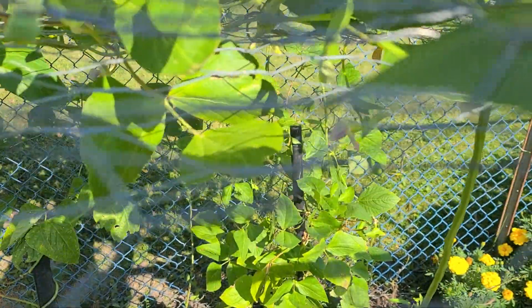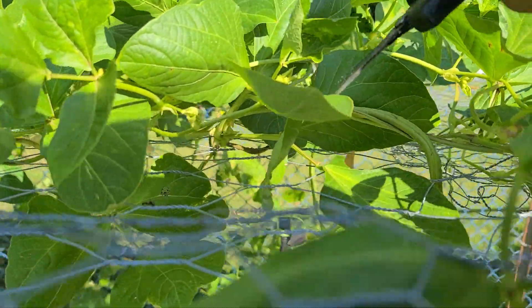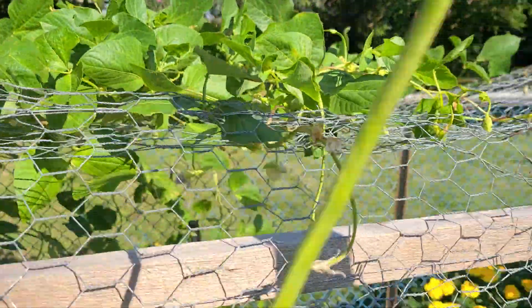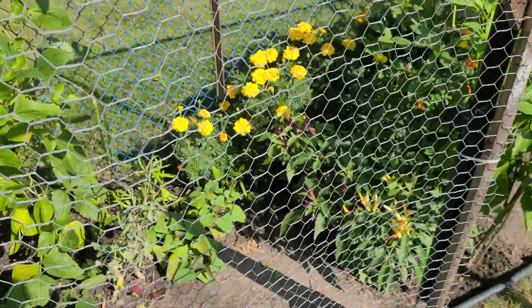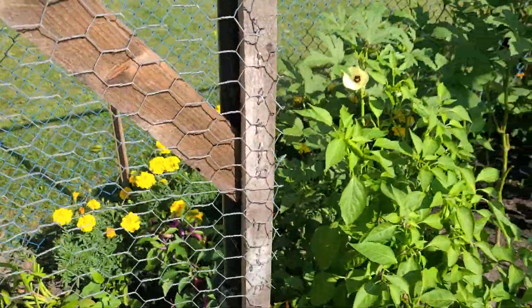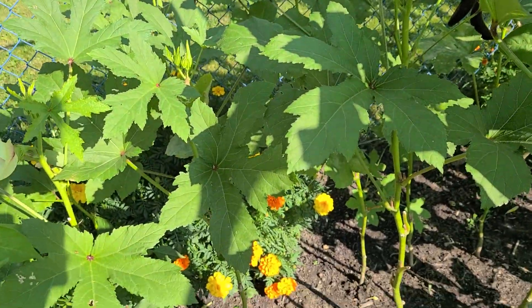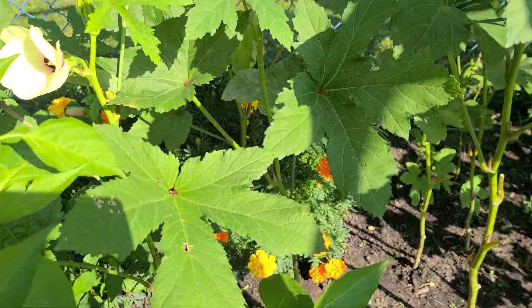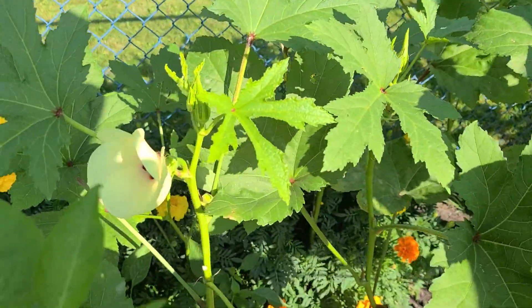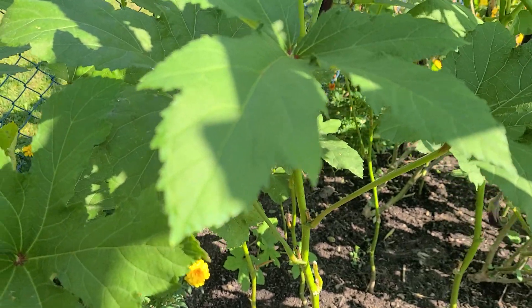This is gonna fall, and this one too. Oh, it's still flowering — the okra. It's already September 23rd, the first day of fall.